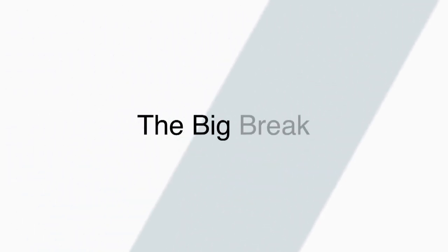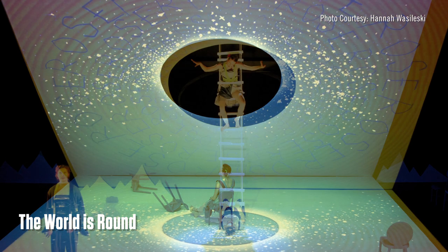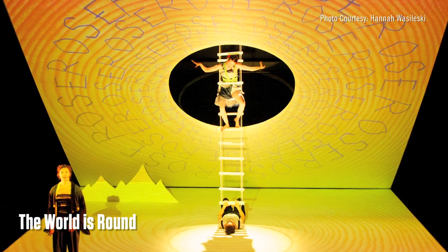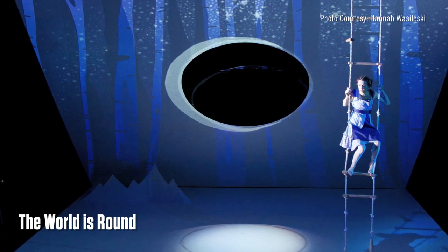My first big break in the industry was probably a show called The World Is Round, which was shown at the Brooklyn Academy of Music in New York. It's an adaptation of a Gertrude Stein children's book.